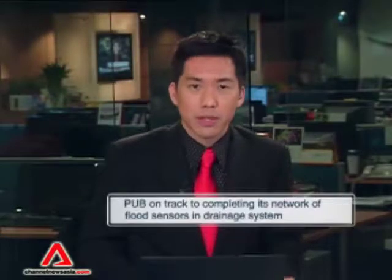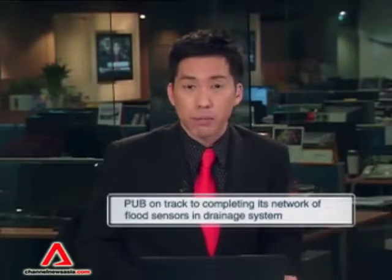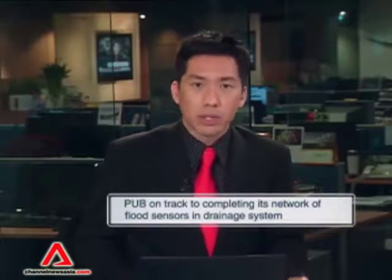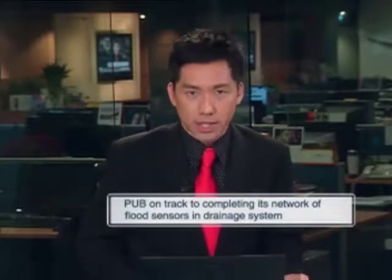National Water Agency PUB is on track to completing its network of flood sensors in Singapore's drainage system. This year alone, it added 57 more sensors in flood-prone areas, bringing the total number to 150. Along with newly installed CCTV cameras, the agency said this will enable it to handle and monitor flood situations more effectively.